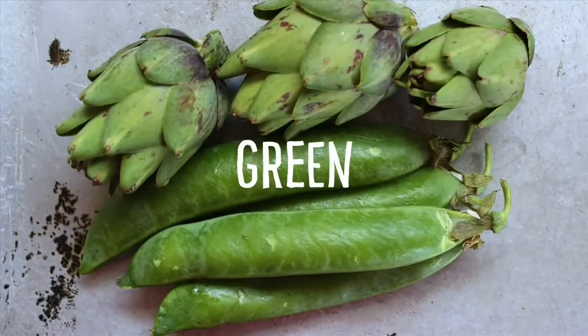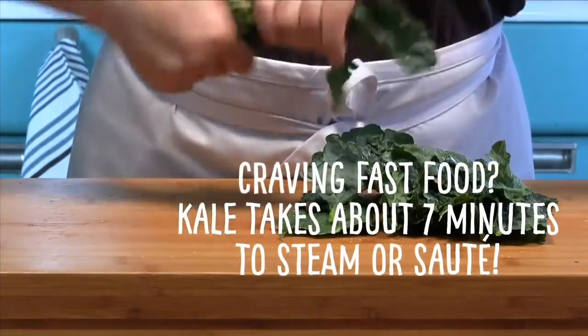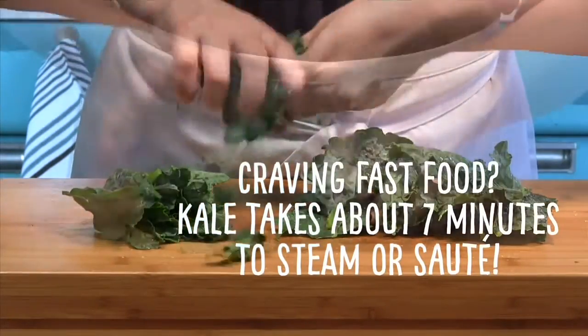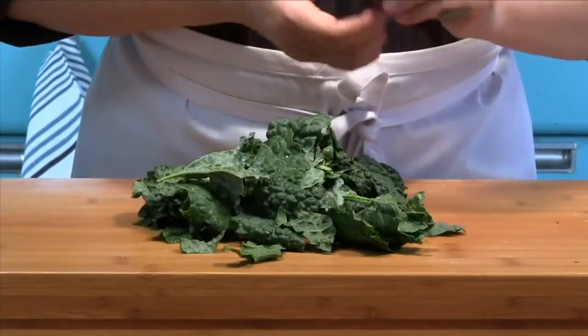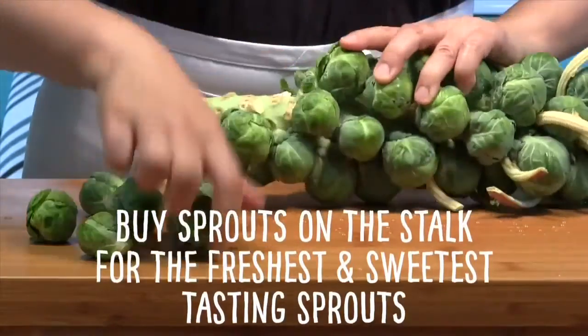Green vegetables get their rich green color from chlorophyll. Chlorophyll is so good for you. Dark green leafy vegetables such as spinach help keep your eyesight sharp, while cruciferous vegetables such as kale, Brussels sprouts, and broccoli can help prevent cancer.